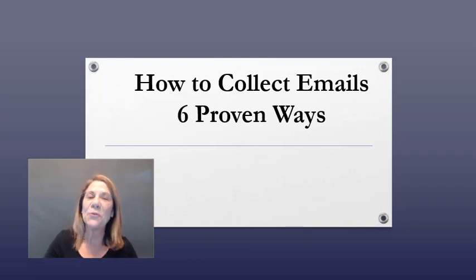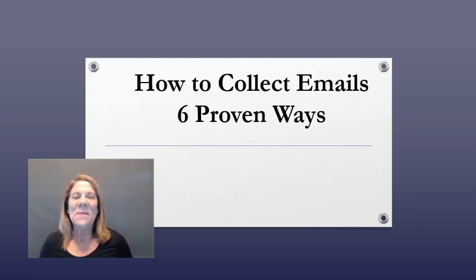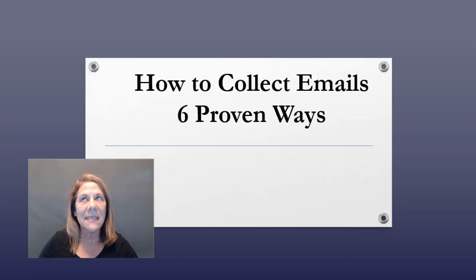I am going to show you six proven ways that you can collect emails. A lot of people, especially when they're first starting their business, don't understand the importance of collecting emails. I know I didn't — I started out green, knowing nothing about internet marketing. One of the things I've been passionate about that I didn't understand in the beginning was collecting emails.